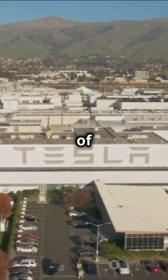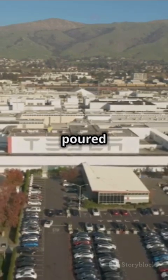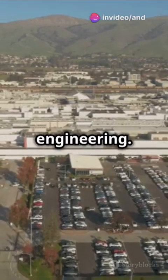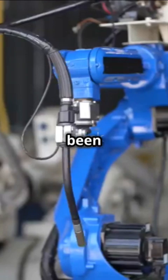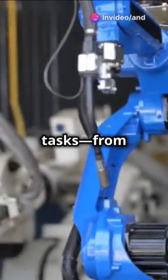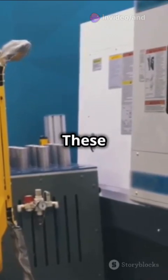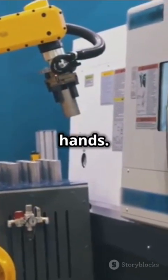Tesla has always been at the cutting edge of technology, and Optimus is no exception. The company has poured countless hours of research and development into making this robot a reality, leveraging their expertise in AI and engineering. In this latest version, the Gen2 Tesla Bot has been equipped with highly advanced hands capable of handling a range of complex tasks — from delicate operations like threading a needle, to more heavy-duty tasks like lifting weights. These hands are a marvel of engineering, designed to mimic the dexterity and precision of human hands.